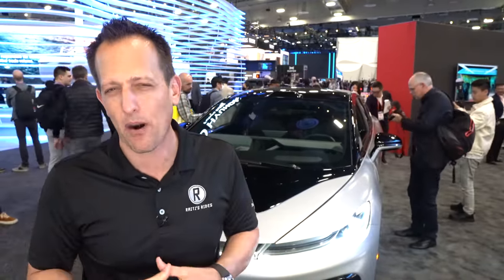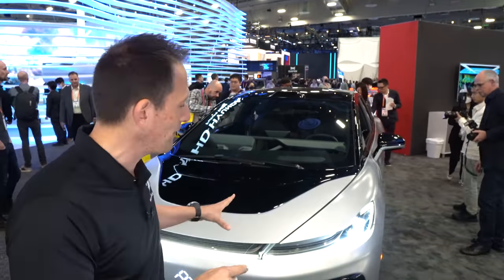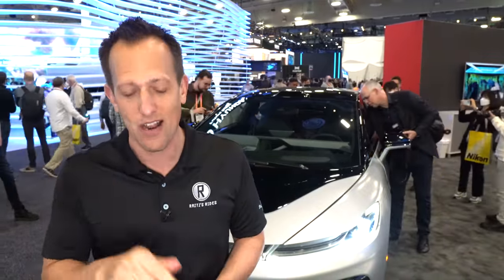Is it worth the price? The estimated price is around $200,000. So let me know in the comment section how you feel about the FF91 — the range, the horsepower, the price, and what you're getting on that interior.